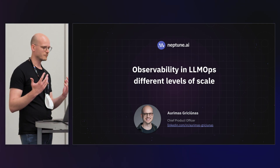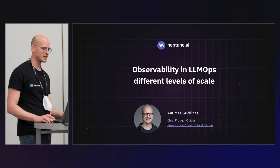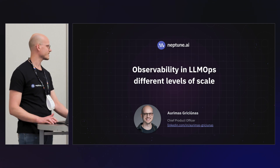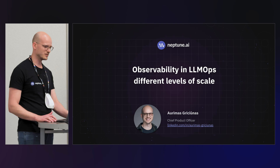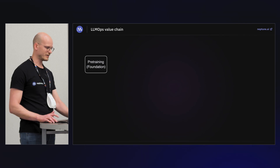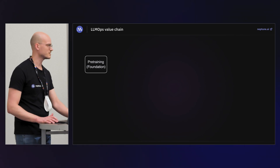More specifically, focusing on the places in the LLMOps pipeline that actually benefit from infrastructure scale — and it's not infrastructure scale in terms of the GPUs you are using to train the models, but actually the infrastructure you need to observe your systems and why it is valuable.